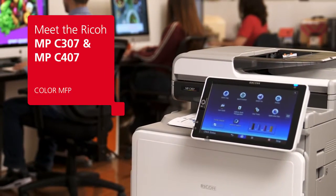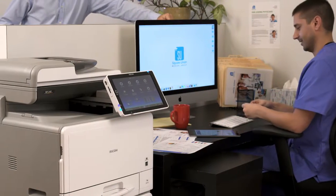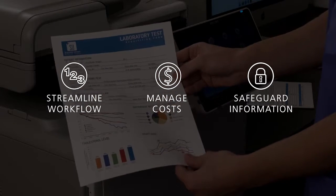Meet the MPC-307 and MPC-407 from Ricoh — two color MFPs with technology sophisticated enough to streamline workflow, manage costs, and safeguard information.